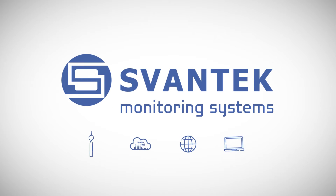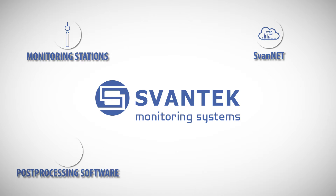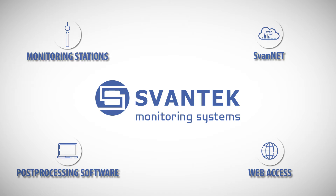Svantec monitoring systems. The monitoring system is a combination of measuring equipment, an internet platform, and computer software. Svantec monitoring systems collect measurement data and analyze it on-site in order to generate alarms and send data in the form of data files to servers.